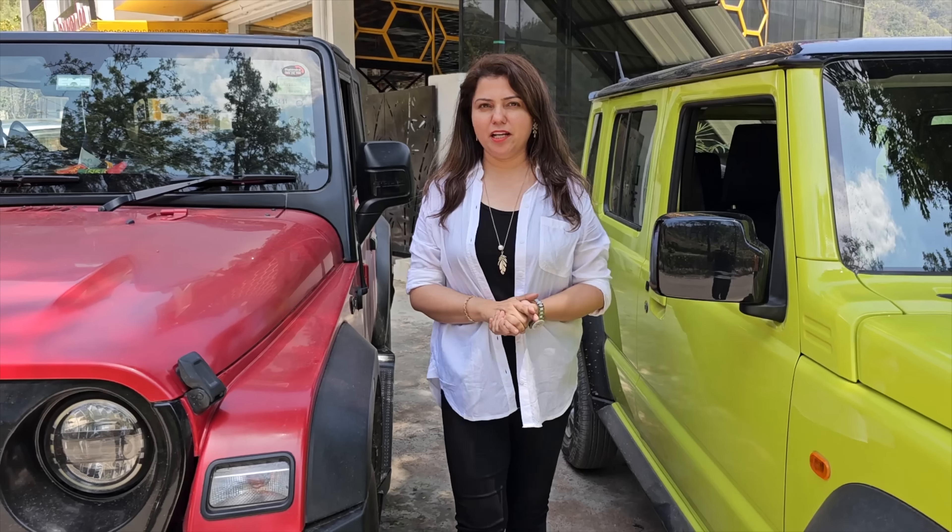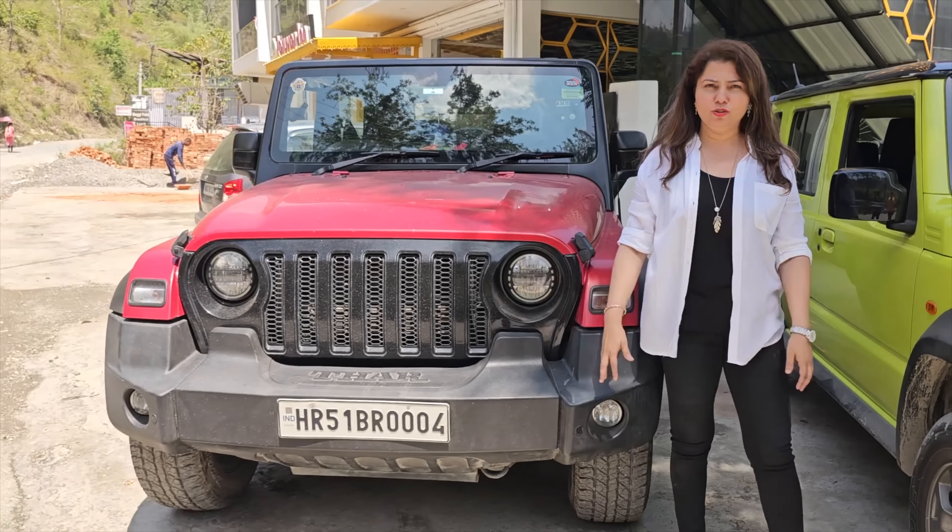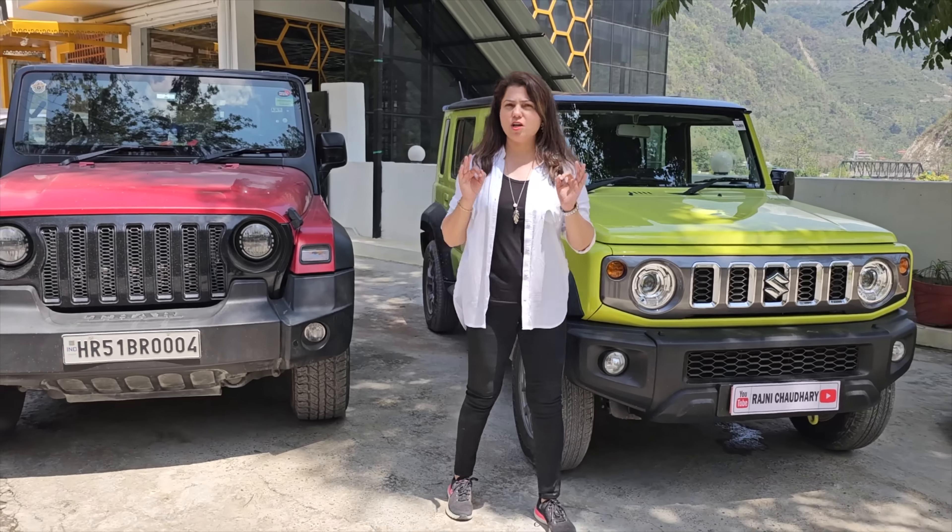Hi, how are you? Today I have brought two anticipated cars for you. One is our Mahindra Thar, the second is our Maruti Jimny. Both cars are very powerful.